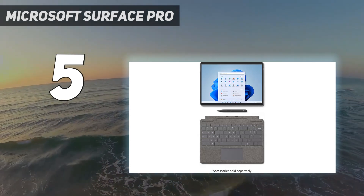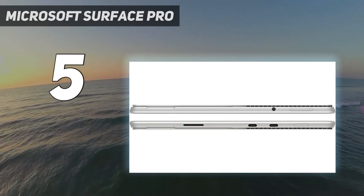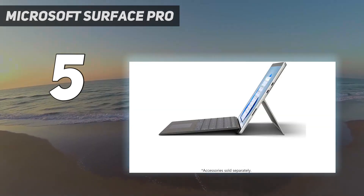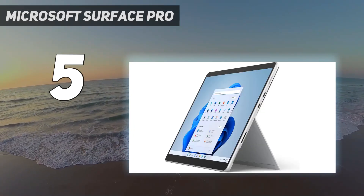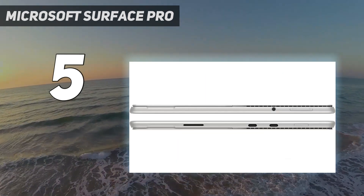Performance is good — its Intel 11th Gen processor can easily handle general productivity tasks like text processing, spreadsheets, and video calls. The Surface Pro 8's 1080p webcam is one of the best on the market. Port selection is limited, but you do get Thunderbolt 4 support.